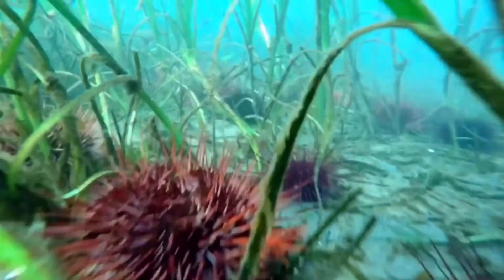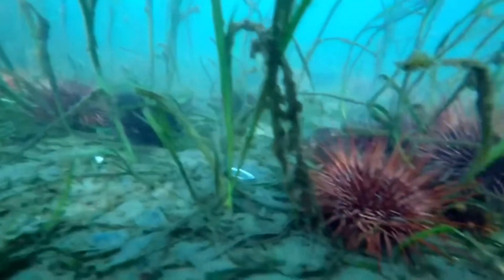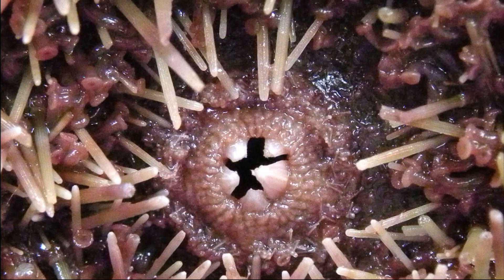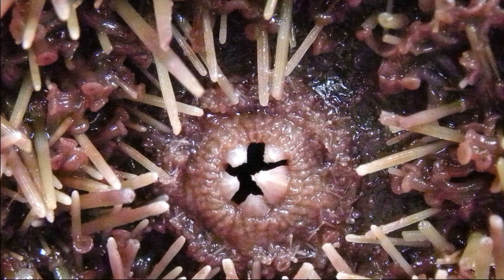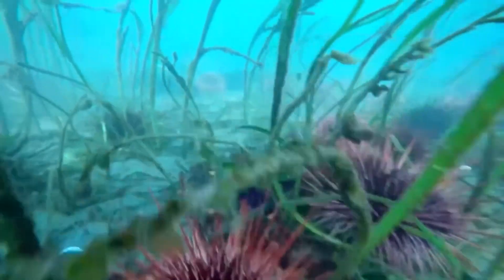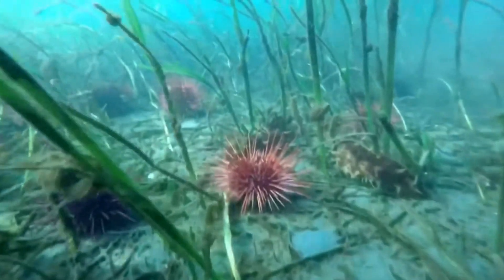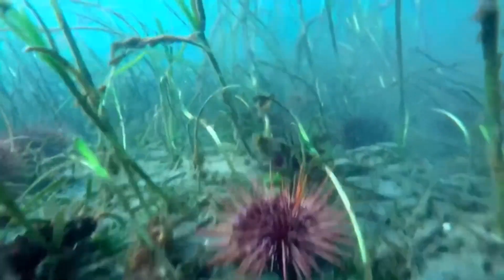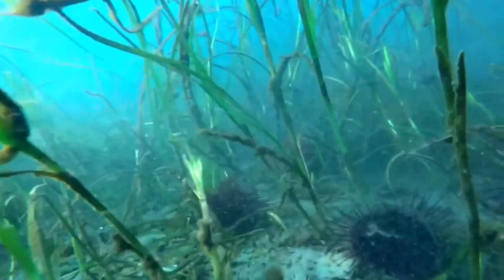Red sea urchins typically feed on various species of algae, including kelp. Their food is scraped off and chewed by 5 teeth that are arranged in a circle. Sometimes, the overgrazing of red sea urchins combined with the overgrazing of purple sea urchins can lead to the formation of urchin barrens, in which kelp is severely reduced.